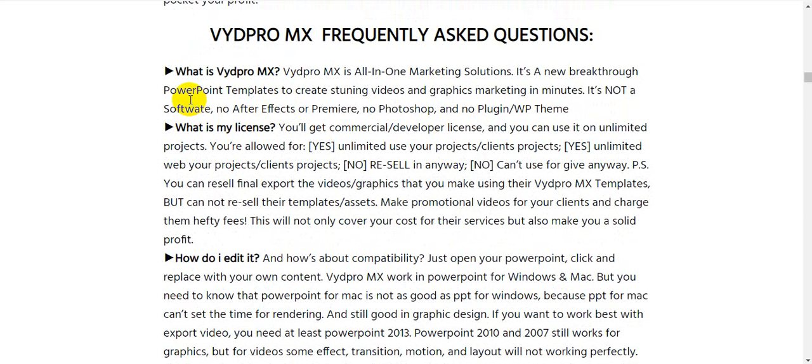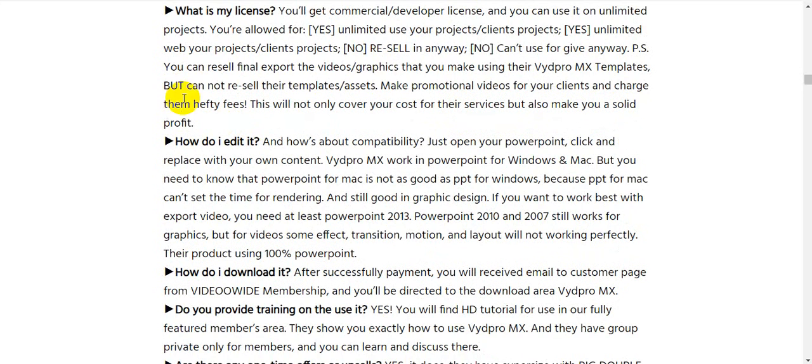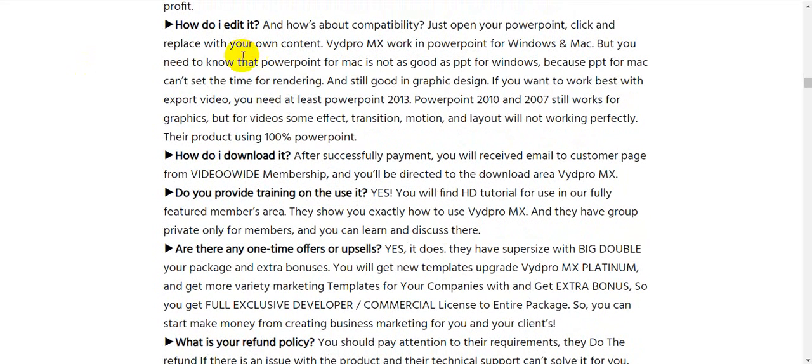Frequently asked questions. What is VydPro MX? It is an all-in-one marketing solution — a breakthrough PowerPoint templates toolkit to create stunning videos and graphics marketing in minutes. It is not software; no After Effects, no Premiere, no Photoshop, and no plugins required. What is the license? You will get a commercial developer license and can use it on unlimited projects — unlimited use for client projects, unlimited websites, and unlimited web projects.